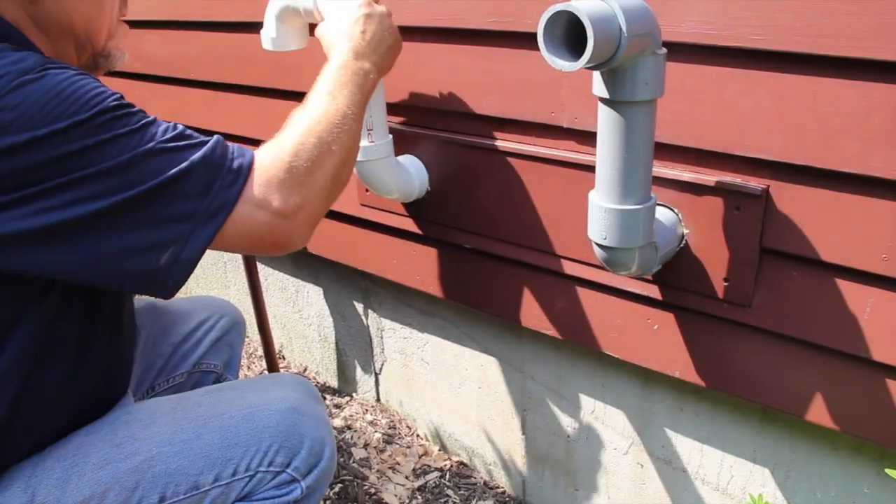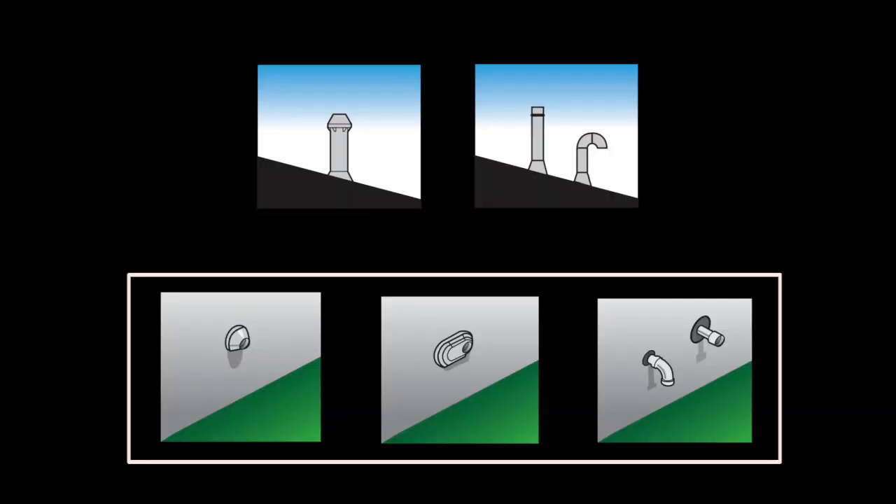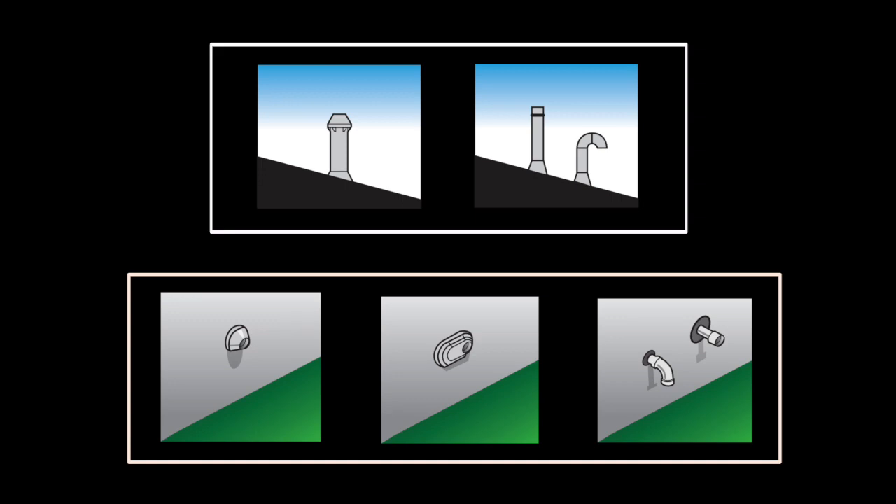Venting the K2 is simple as well. One pipe, two pipe, horizontal or vertical — K2 does it all.